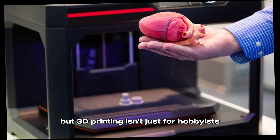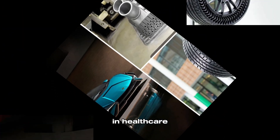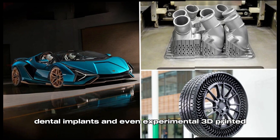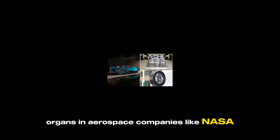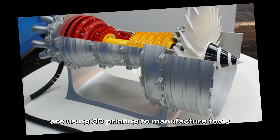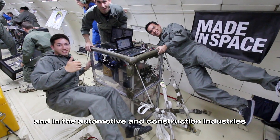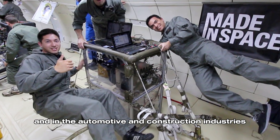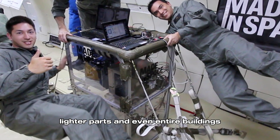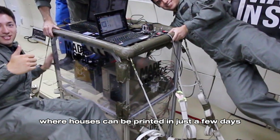But 3D printing isn't just for hobbyists — it's revolutionizing industries worldwide. In healthcare, 3D printers are used to create custom prosthetics, dental implants, and even experimental 3D printed organs. In aerospace, companies like NASA are using 3D printing to manufacture tools and parts in space. And in the automotive and construction industries, 3D printing is helping to make stronger, lighter parts, and even entire buildings. Imagine a future where houses can be printed in just a few days.